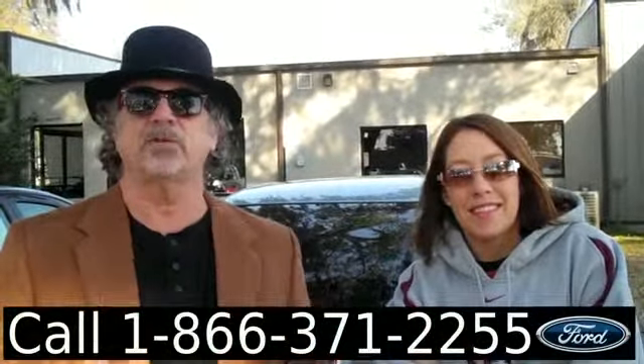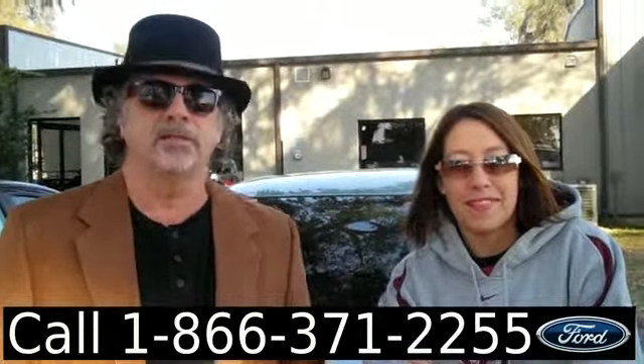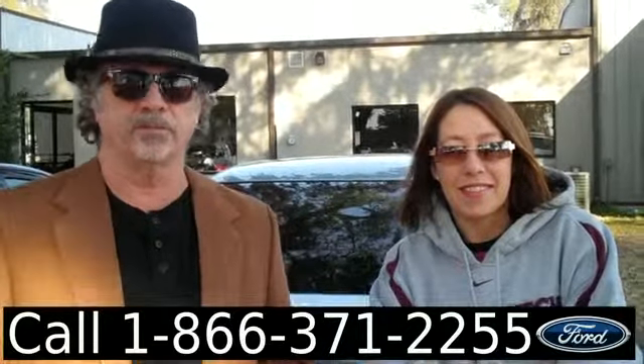Hey, this is Randy and I'm Jen. SantafeFord.com just traded in a 2005 Toyota Camry with a clean Carfax. Stay tuned — Jen's got some more information for you on this one right now.